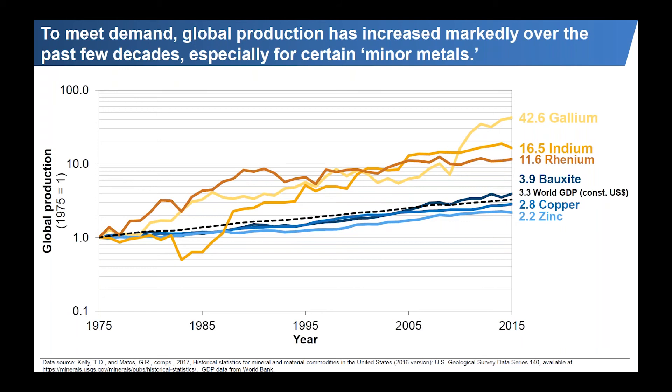In contrast, some of the minor metals have increased much more notably. Rhenium's production has increased almost 12-fold, indium's production 16.5-fold, and gallium a whopping almost 43-fold. These elements were not picked randomly — the three in yellowish shades are actually byproducts of the ones in blue shades. We get gallium as a byproduct of bauxite, indium as a byproduct of zinc, and rhenium as a byproduct of molybdenum and copper.